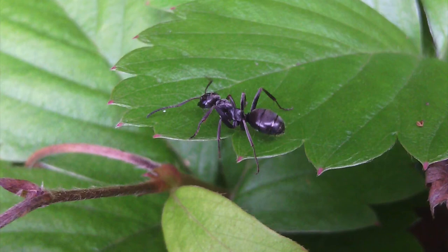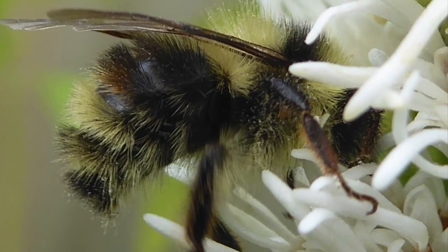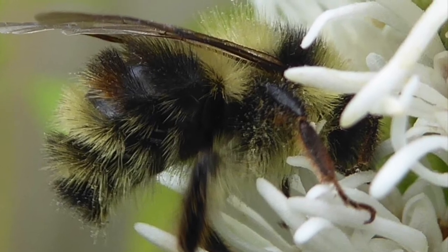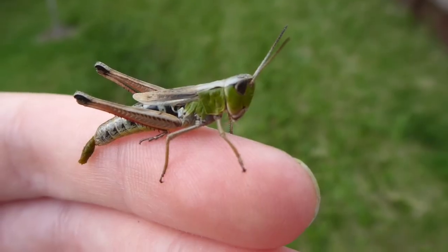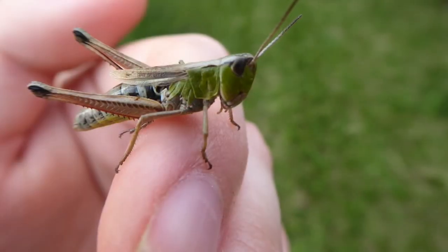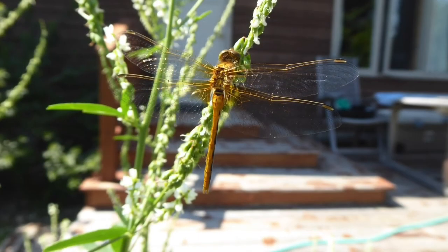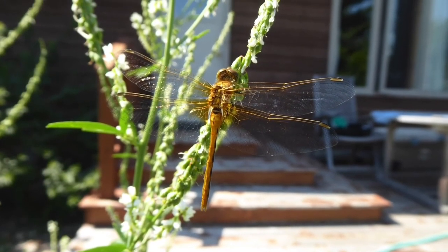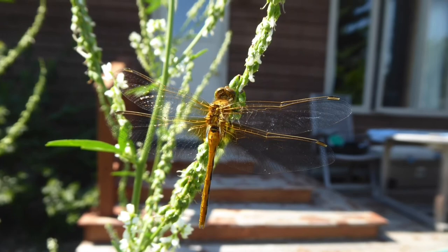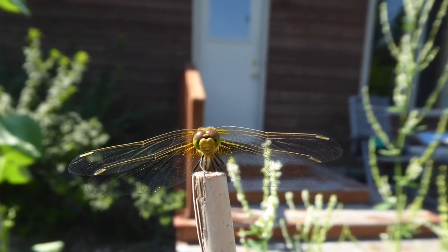Some insects, like ants and bees, will overwinter as adults and in the spring they emerge and start a new colony. Others, like grasshoppers, lay eggs underground and these stay over the winter and hatch again in the spring. Dragonflies are a little bit unusual — their larvae live underwater and stay active all winter. In the spring they emerge from the water and hatch into fully formed dragonflies.